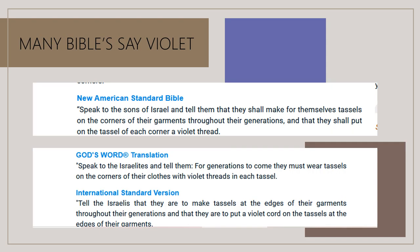The next reason is that many Bible translations actually do say violet. The New American Standard Bible says: 'Speak to the sons of Israel and tell them that they shall make for themselves tassels on the corners of their garments throughout the generations, and that they shall put on the tassel of each corner a violet thread.' The International Standard Version is actually better because it uses the word 'edge' — the word 'kanaf' actually means edge — and it says: 'throughout their generations they are to put a violet cord on the tassels of the edges of their garments.'